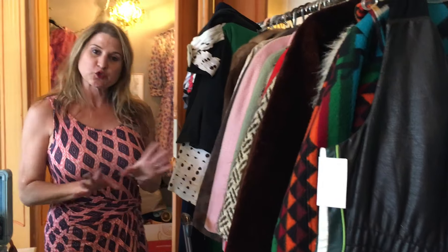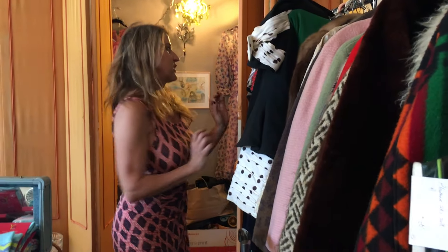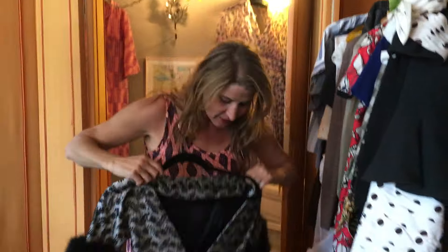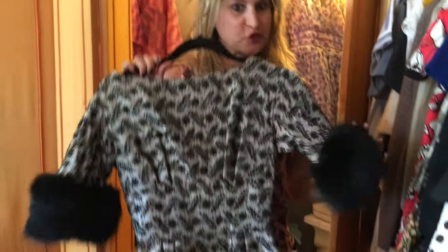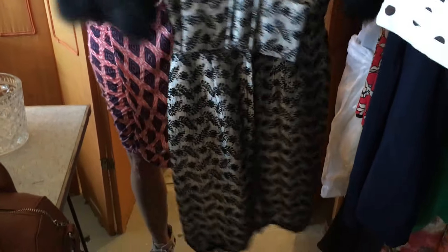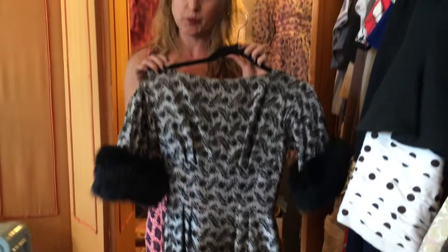Something really great about having a storefront and not just being online is people can find you to bring you awesome stuff. For instance, I had this lady come up the other day, opened up her trunk, and it was chock full of fabulous vintage finds. One of my favorites — check this out — this lovely tapestry dress with fox fur cuffs and a big bow on the back. It is amazing and I would have never found this anywhere else.